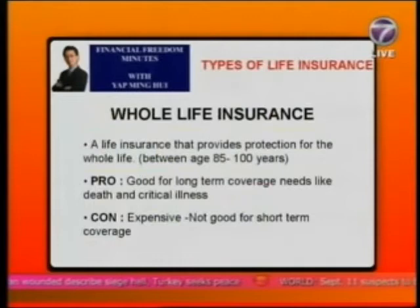The disadvantage of whole life insurance is that if you only need short-term coverage — say five or ten years — the premium will be relatively more expensive. The second type of life insurance is an endowment policy.